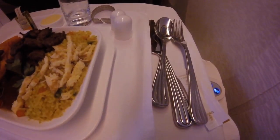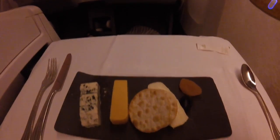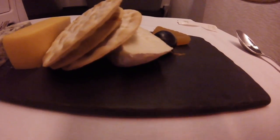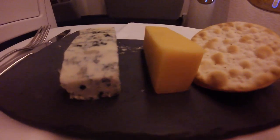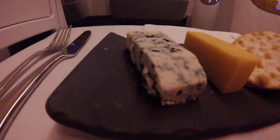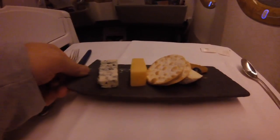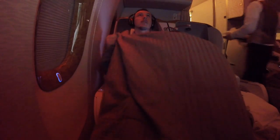I took the olives out of my salad because I didn't want them. The cutlery is really good quality. The cheese course was some of the nicest cheese I've had on a plane — three options of cheese, two crackers, an apricot, and a grape, served on a black slate board which was cold, giving it a really nice feel.